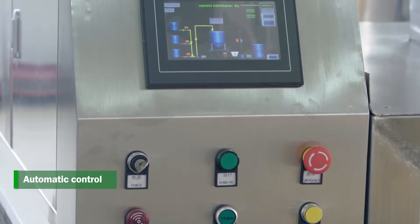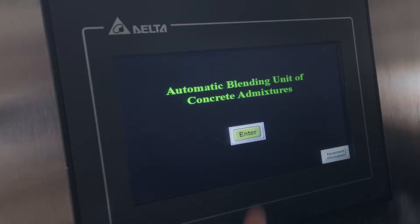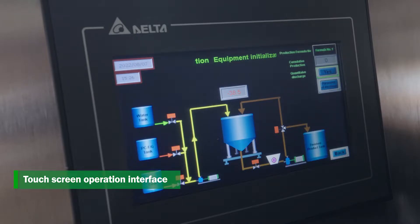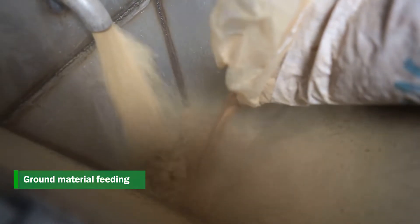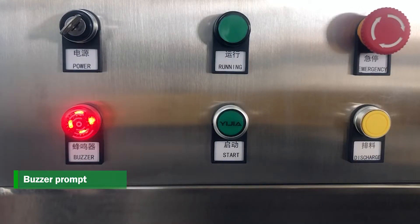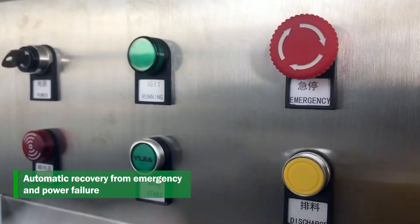Key features include: automatic control, touchscreen operation interface, ground material feeding, dust collector, buzzer prompt, and automatic recovery from emergency and power failure.